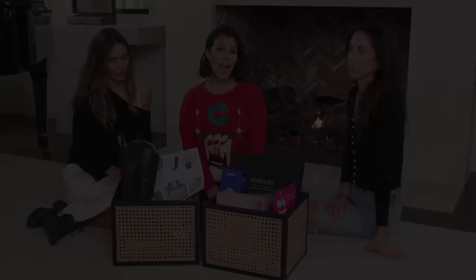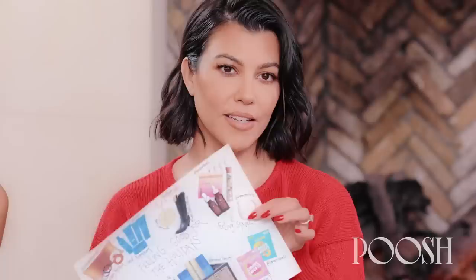Hi guys, welcome to our YouTube channel. Today I have Sam and Sarah with me for some extra fun for our holiday unboxing. This time we're calling it Feeling Good for the Holidays and I made a little collage, like I always do.